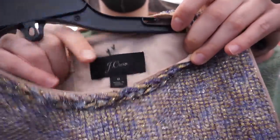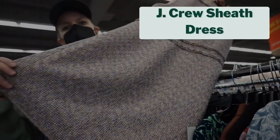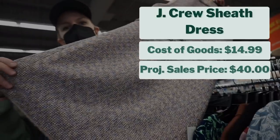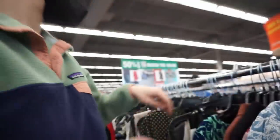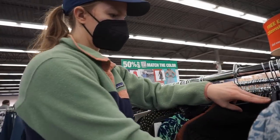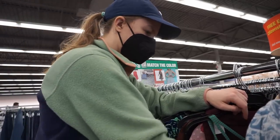Earlier I mentioned I was going to pick up a J.Crew dress, and this is it — a tweed sheath dress. I checked comps and decided to pick it up at $14.99. I project it to sell for about $40, giving me a projected profit of $17. It's a really good size, and what I really like selling from J.Crew is career-style pieces, and this really fit the bill.